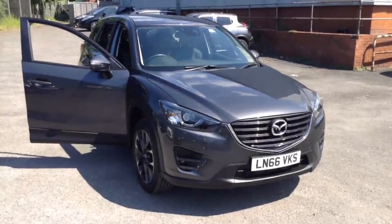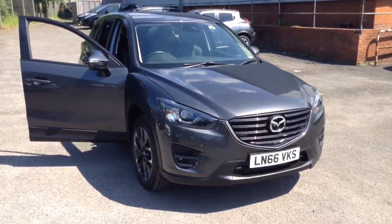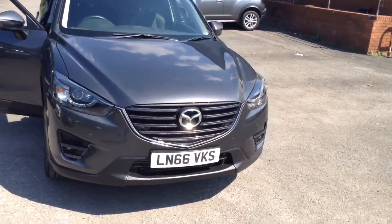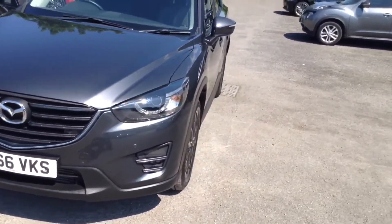Welcome to the Wessex Used Car Supercentre on Pennywall Road in Bristol. Here we have a used Mazda CX-5 Sport Nav model. This all-wheel drive, top-of-the-range crossover SUV was registered in September 2016.